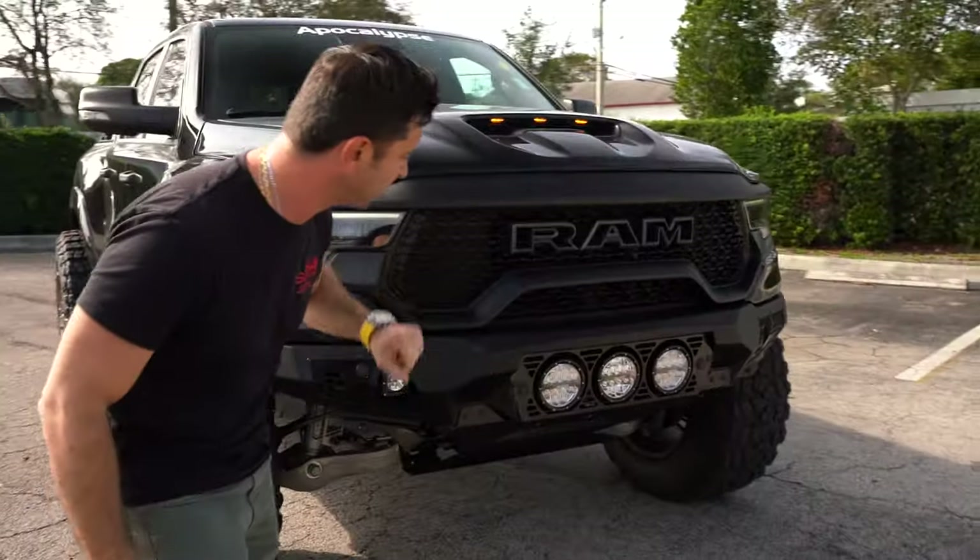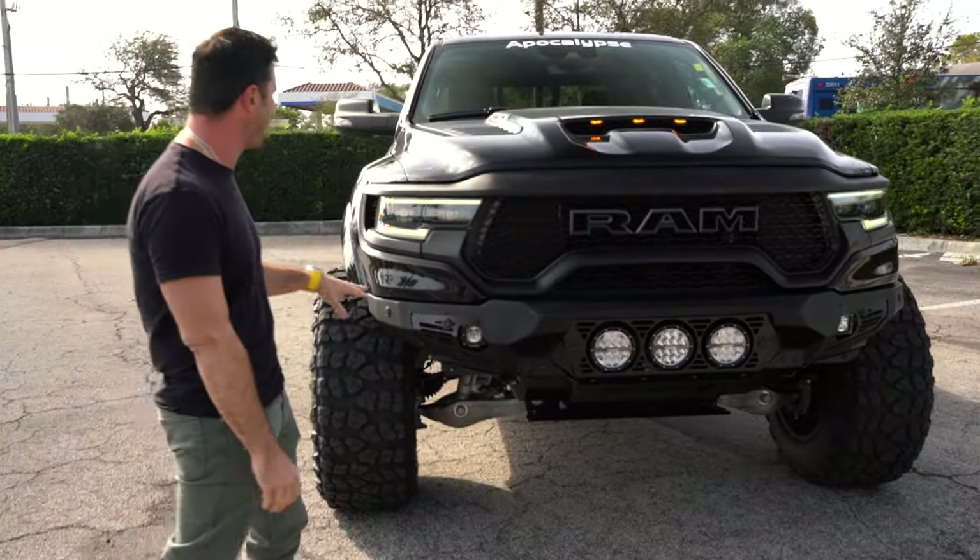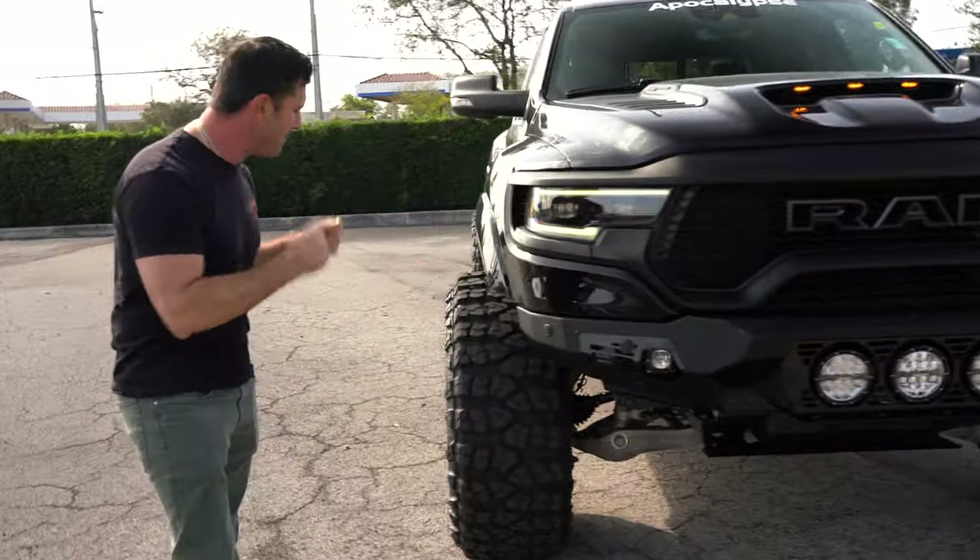We also have some nice rigid spots in the front as well as some rigid cubes to round it out. But that bumper is what makes the front.